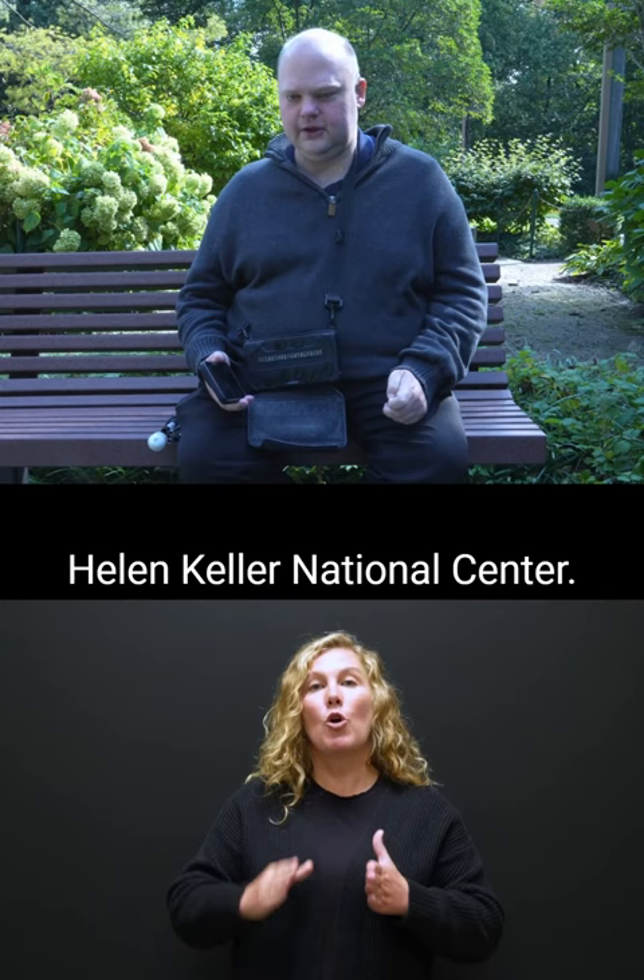Scott is sitting outdoors on a bench surrounded by green bushes and trees, facing the camera and holding an iPhone and a braille display. This is Scott Dabert, coordinator of the Technology Research and Innovation Center at the Helen Keller National Center.